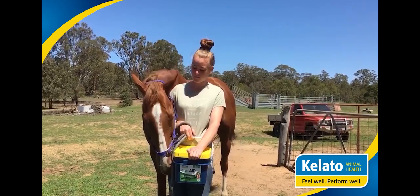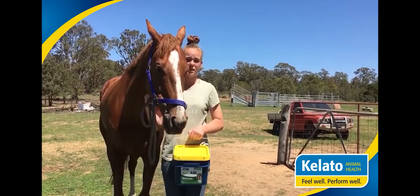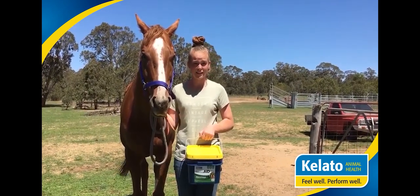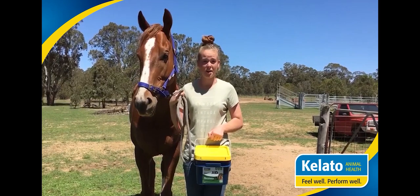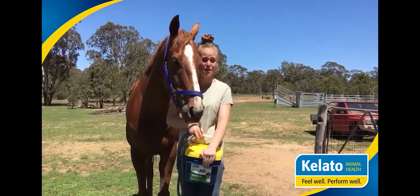Everything from his mannerisms — being girthed, bridled, saddled, lunging — he's just got a much better work ethic. He's so much more chilled out and relaxed. He was quite stressy and used to pace the paddocks. It was really awesome to hear that after being a grade four out of five ulcer horse, he is completely ulcer-free now. So I thank Kaleido very much.